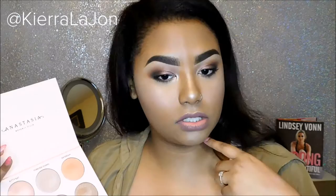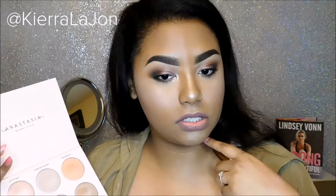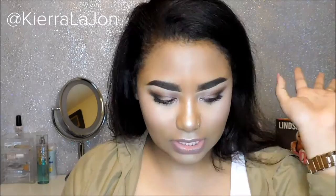I actually have 'Glow Getter' on my nose, my cheeks, and my chin, so I have on like three highlighters right now from this palette because I want to try it and see if I like it — and of course I love it.